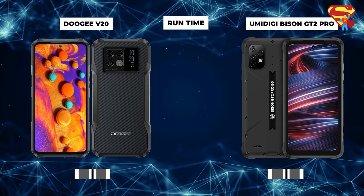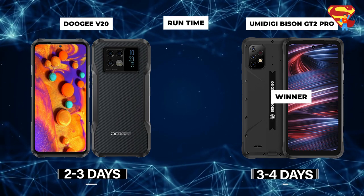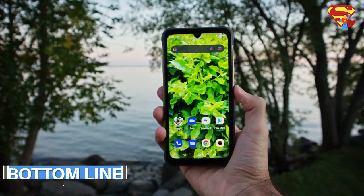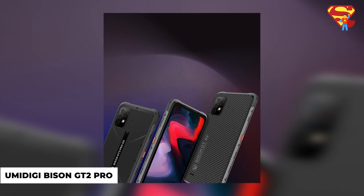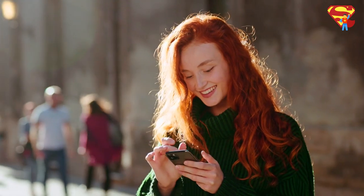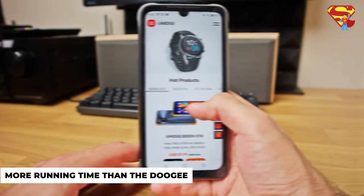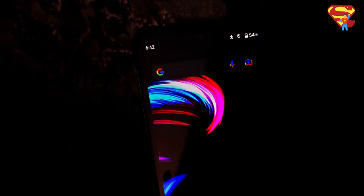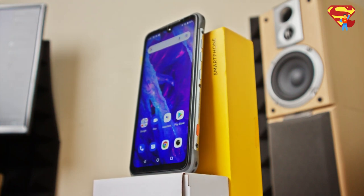Runtime: Bison wins this. The Bison has a bigger battery and hence more running time at 3–4 days, compared to the Doogee's 2–3 days. Conclusively, both phones give value in the price range they provide. However, if I had to pick one, I would choose the Umidigi Bison GT2 Pro since it's more suited to my needs — I'm into taking more photos and hanging out a lot. With its better camera, more running time, and greater battery capacity, it fits my needs perfectly. I believe both phones are at the same level, each better than the other in some aspects.